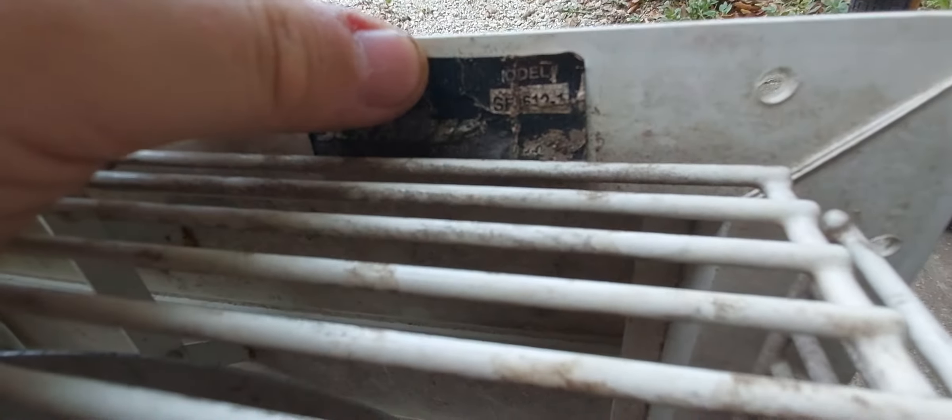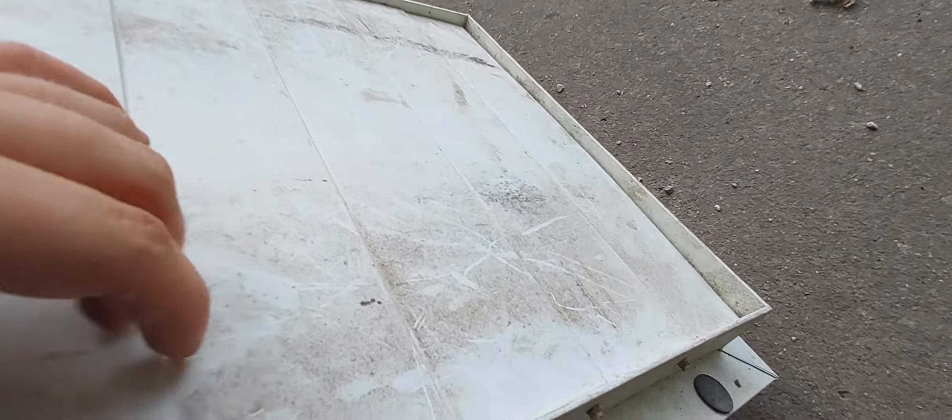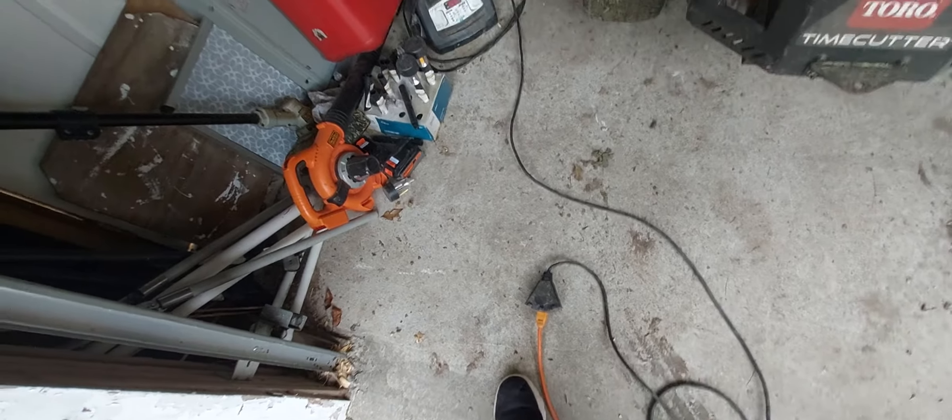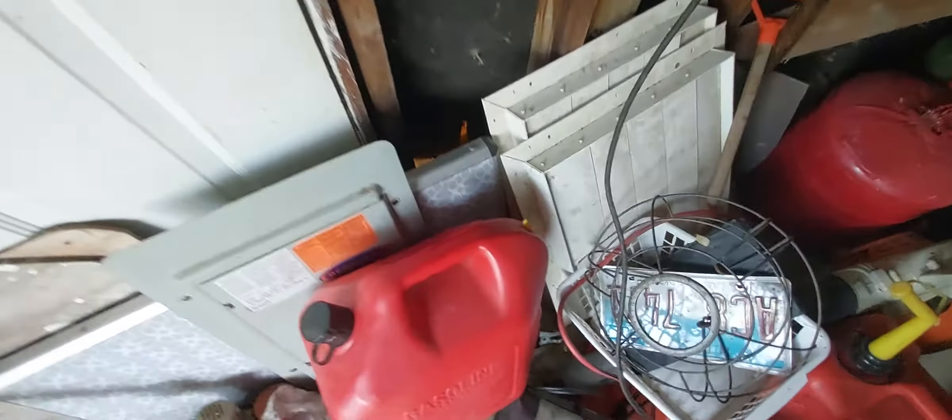Here's the Schaefer model number — SF something 612. It's got shutters on it that work, and they're interconnected plastic. Along with this I got two pairs of actuated shutters just back here.